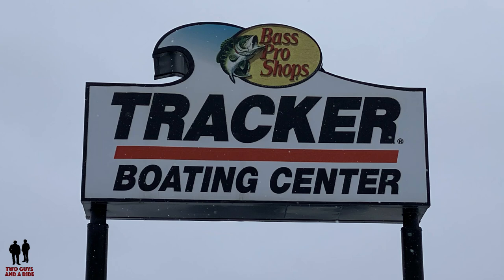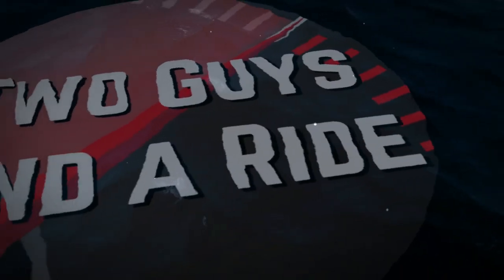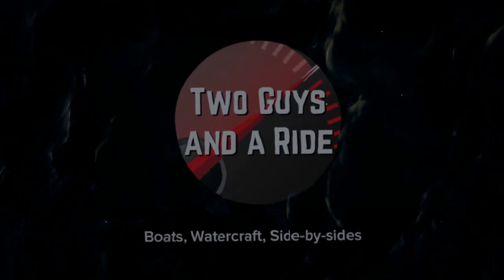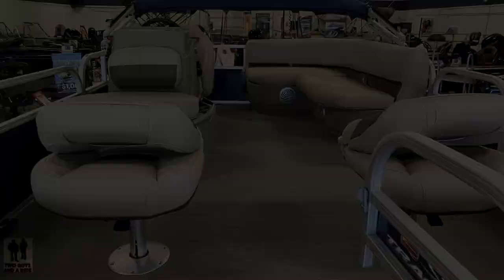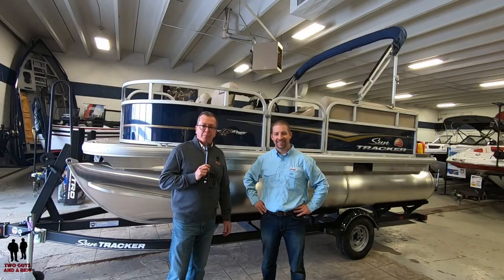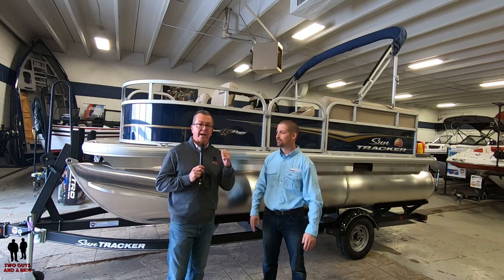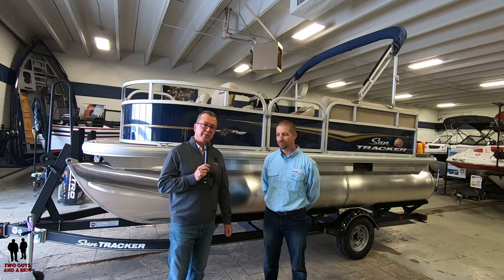Today we're working with our friends at the Tracker Boating Center in beautiful Shakopee, Minnesota. Rob with Two Guys and a Ride, and today I'm out here at the Tracker Boat Center in Shakopee, Minnesota, and I'm extremely excited about this beautiful boat behind us. I'm going to hand over the mic to Matt and let him introduce himself and tell you about this really cool watercraft.